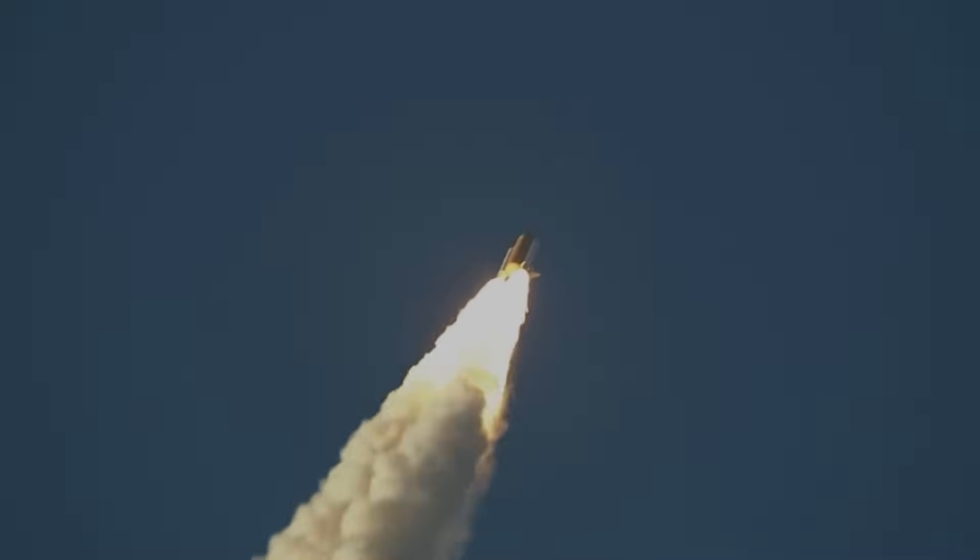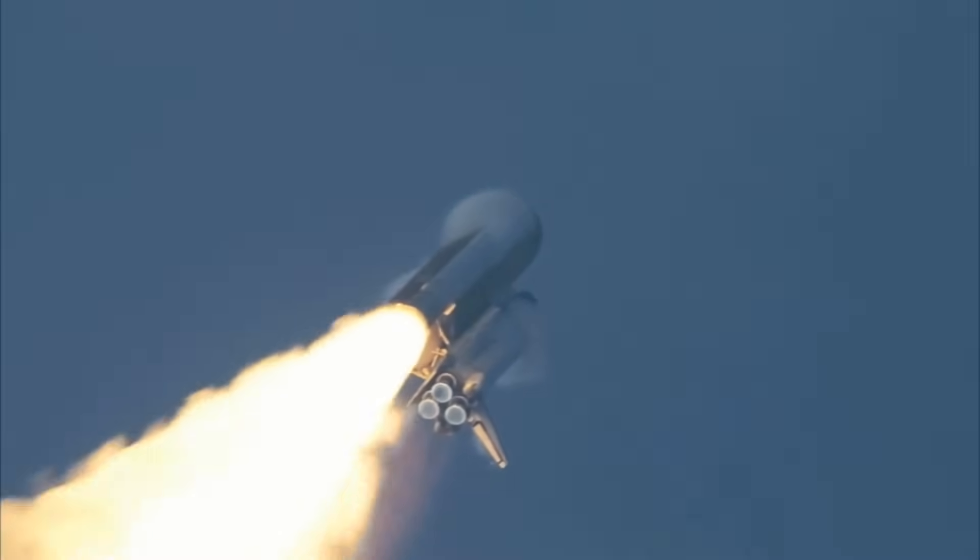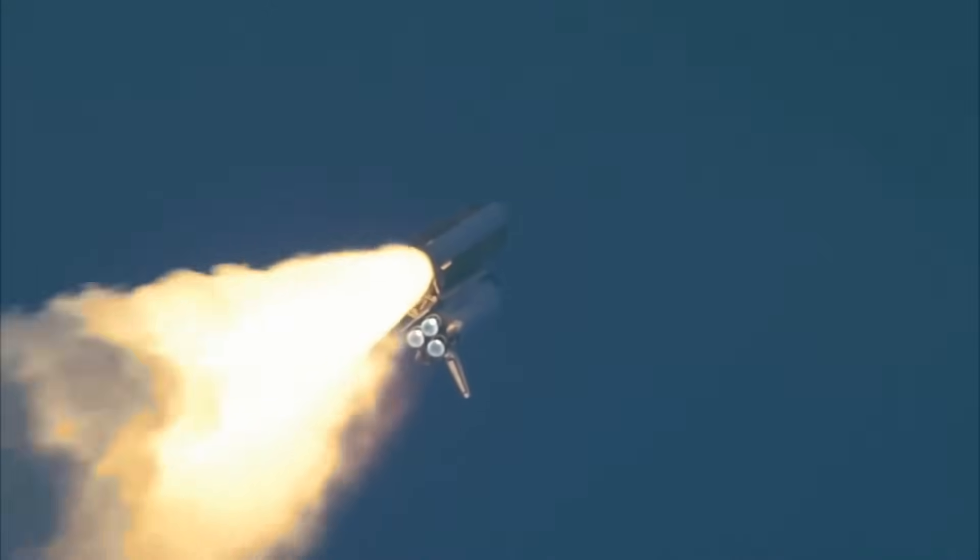The main engines are now throttling back to 67% of rated performance, reducing stress on the shuttle as it breaks through the sound barrier. Discovery is one and a half miles downrange.